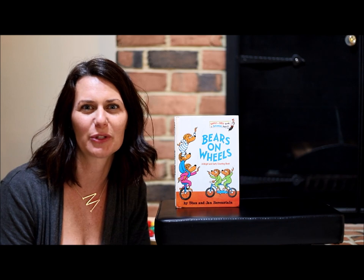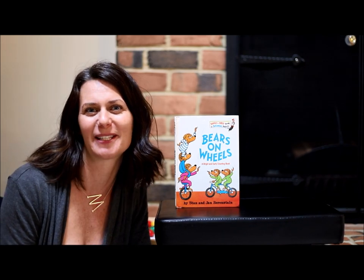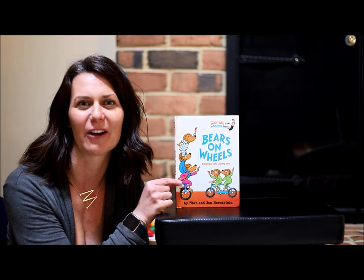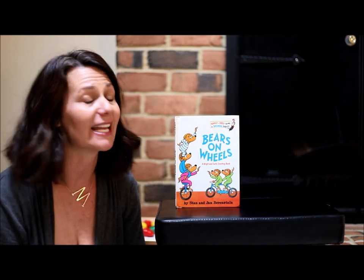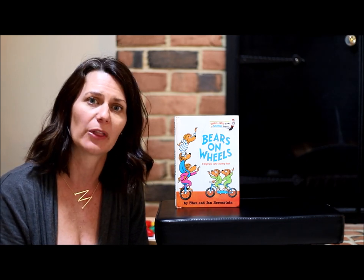Hi friends, my name is Miss Maggie and I'd love to read you a story today called Bears on Wheels. It's another Berenstain Bear story and this one has all different kinds of bears riding all different kinds of bikes that have lots and lots of different wheels. It is a counting story, so I wanted to take a few minutes to do some counting with you.